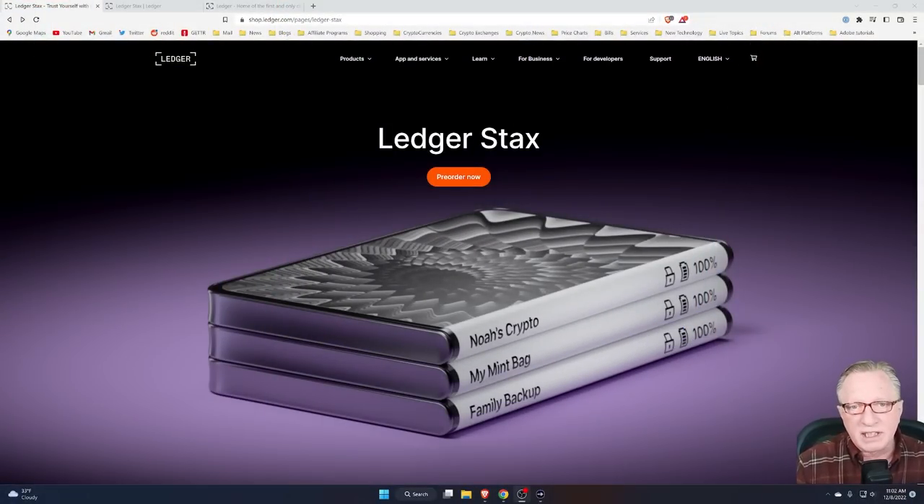Ledger recently announced their new Ledger Stax cryptocurrency hardware wallet and a bit more. I wanted to talk to you about what exactly it is, where it fits in the Ledger product line, and where it might fit into your crypto use case.